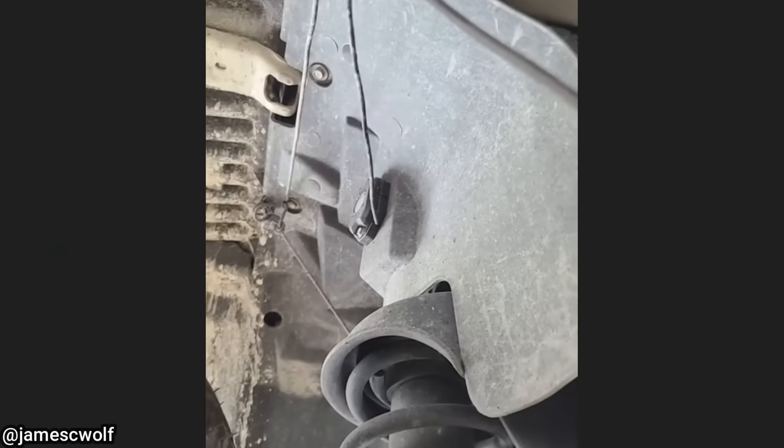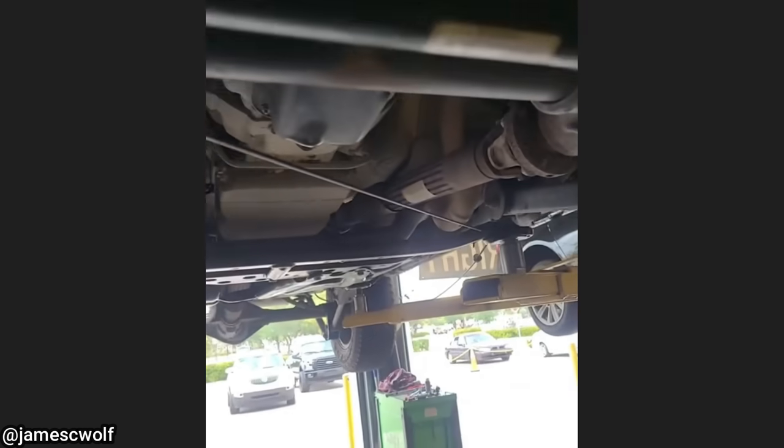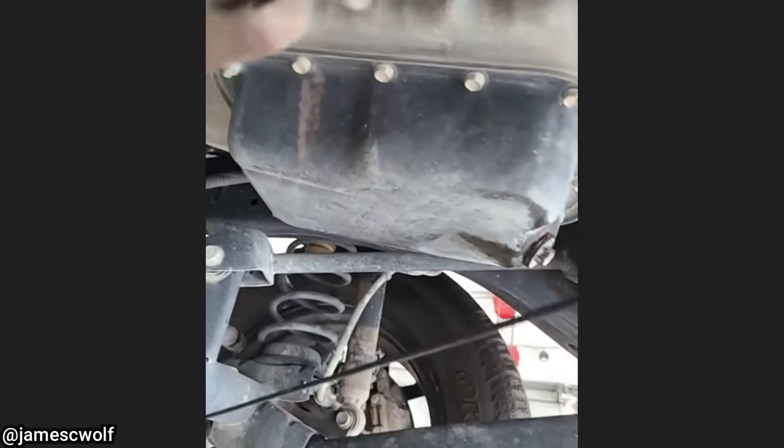If you're wiring LEDs in your fenders, please consider that the suspension actually moves and do not zip-tie your wiring to the suspension.